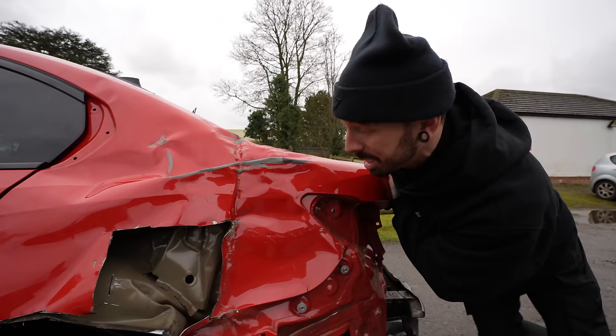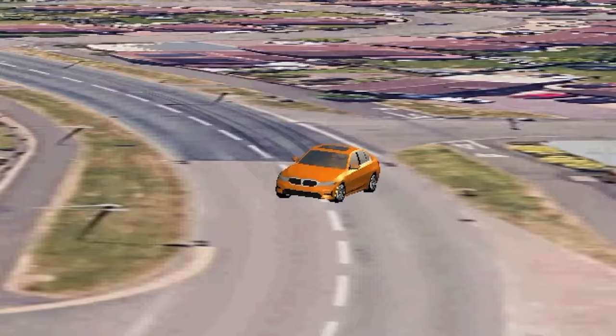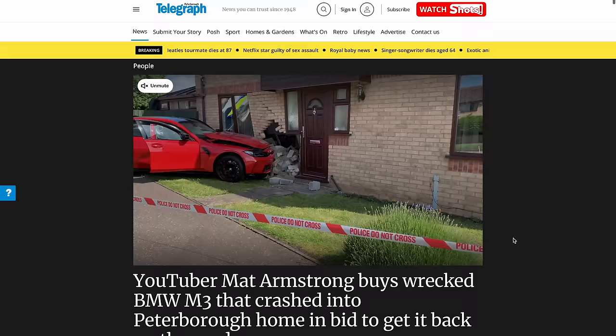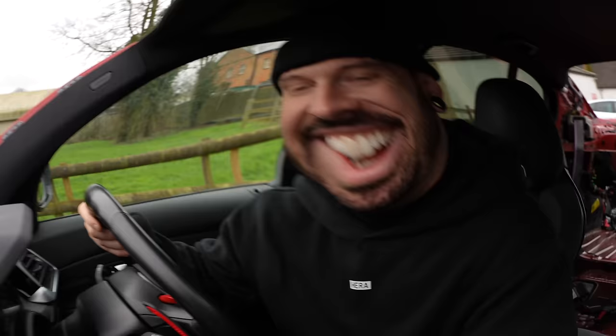Usually a crash this bad would write your car off. But there's a twist — after this BMW M3 was crashed into a house it left some serious damage. It turns out the driver wasn't insured, which is bad news for him but good news for me.